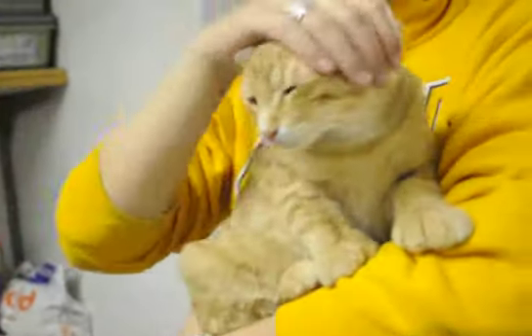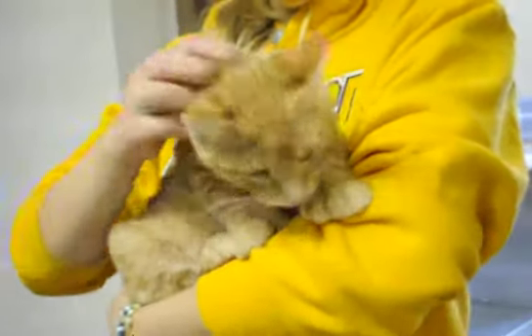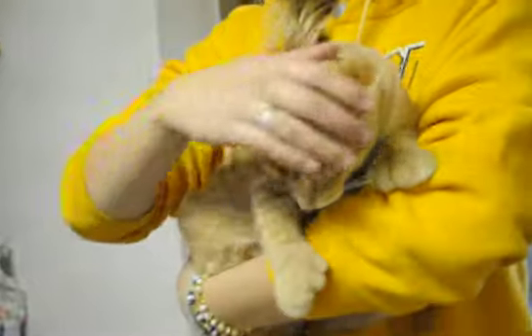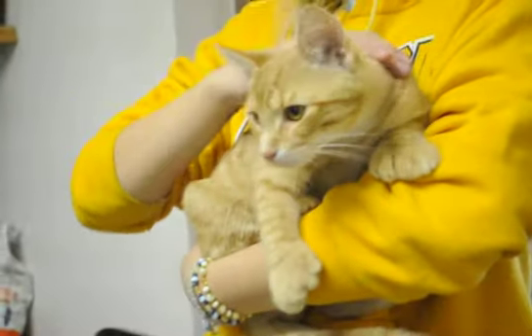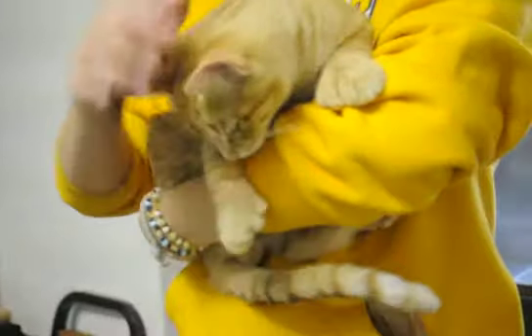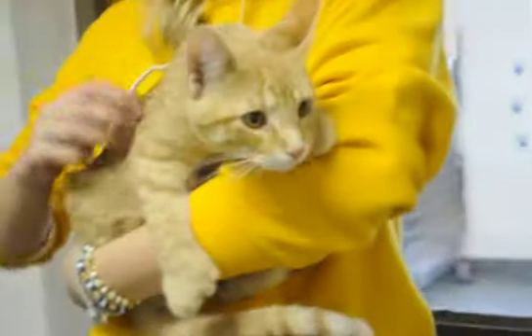He is super friendly. He is a green, meet your match, leader of the band. So he is a kitty that is confident and fun and social and super sweet, excellent with strangers — just a real nice kitty.